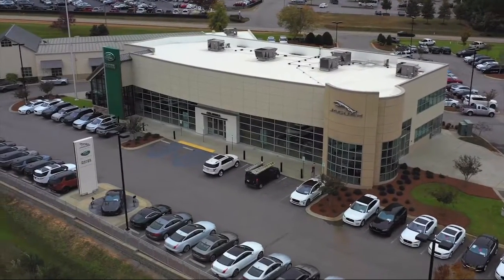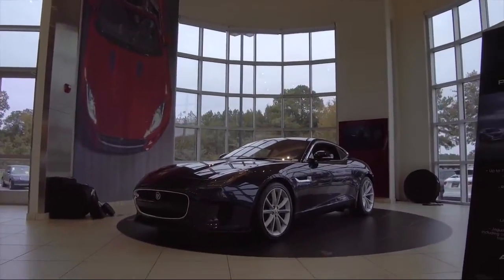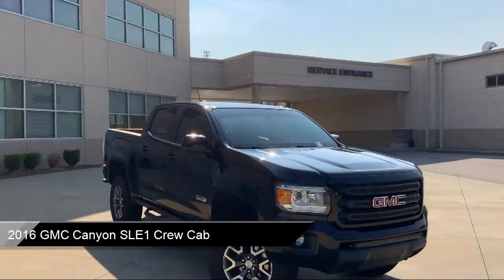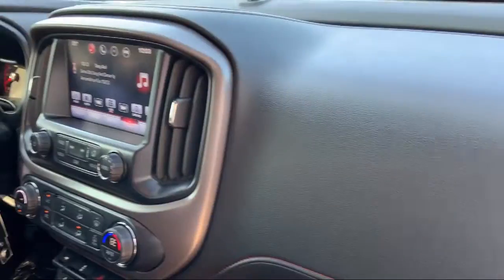Welcome to Peacock Jaguar Land Rover Columbia. Here's a look at another one of our great vehicles from our extensive inventory. It comes equipped with four-way power front passenger seat adjuster, power passenger lumbar control seat adjuster, and a heavy-duty trailering package.